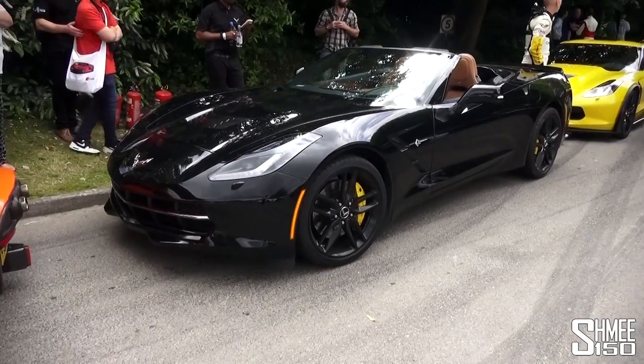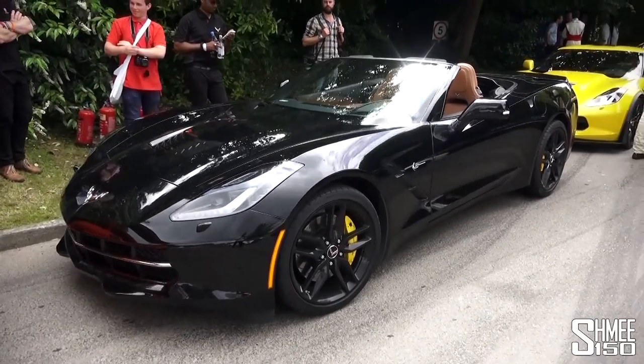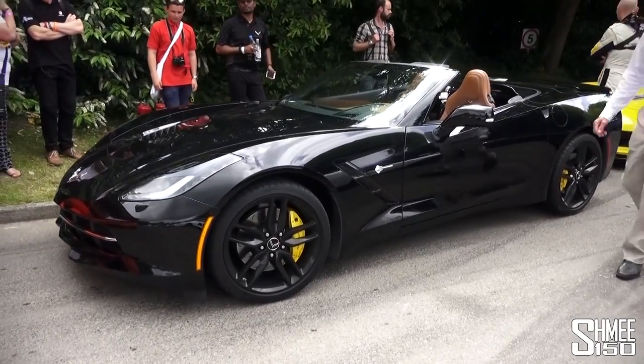This time I'm going to be jumping into this car, the standard Stingray Convertible, driving up with Patrick Herman who was out test driving with me in France. So we're going to jump on board and go for a run up the hill climb.